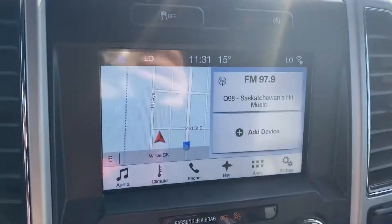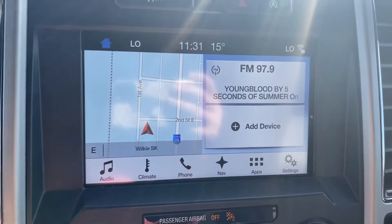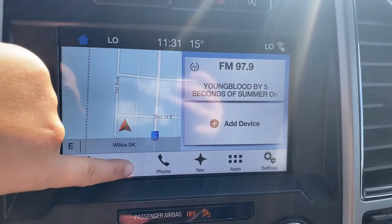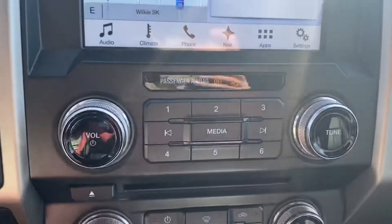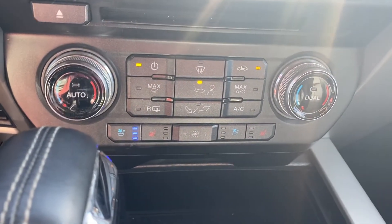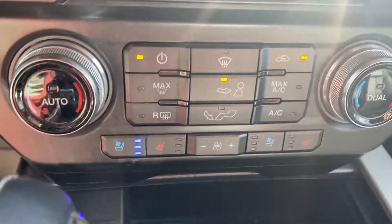Jumping inside, we've got our touchscreen display that'll give you your Bluetooth, your navigation, backup camera, all of that. We also have access to our climate controls here on the screen. Making our way down, you've got your dual climate, heated and air-conditioned seats in here, which are fantastic for both winter and summer.